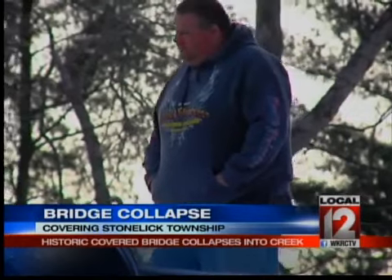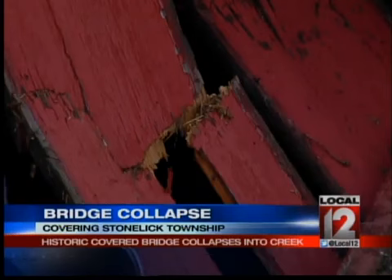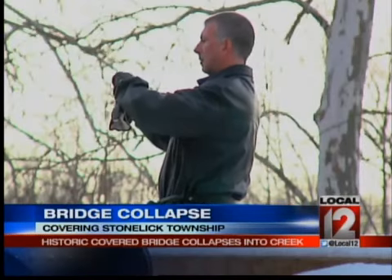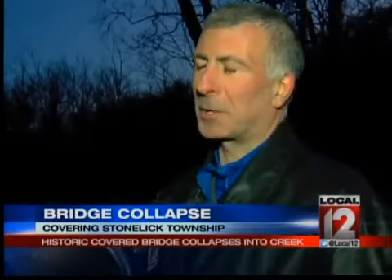Curious and saddened, neighbors came by to survey the damage. "It just made me mad. I can't believe that they didn't take care enough that it's fallen over now." Gene Conroy lives a mile from the bridge. He and his wife bought their home nearby in part because they loved the bridge so much. "You don't come across a covered bridge you can drive across very often."